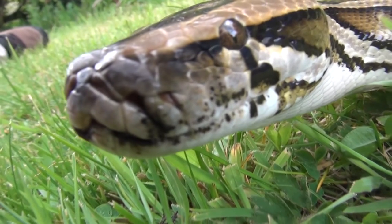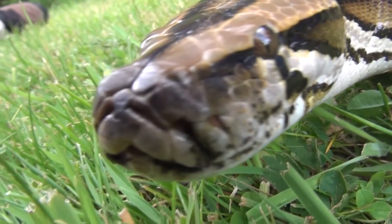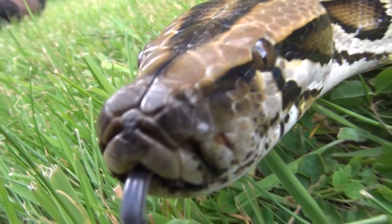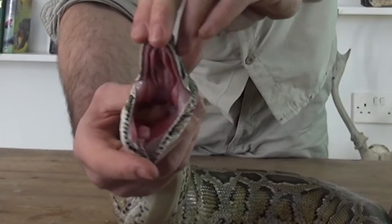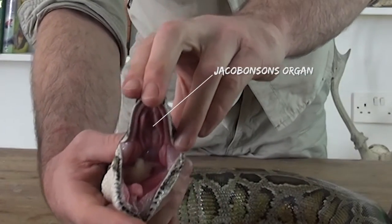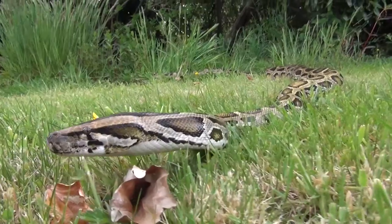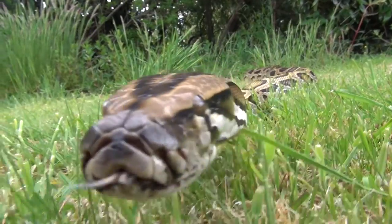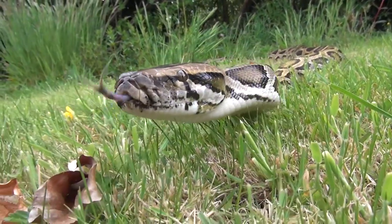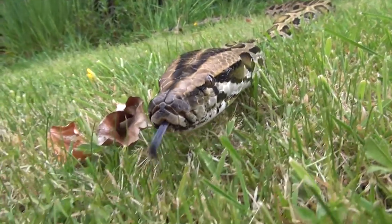Snakes rely on scent and sound to identify their prey and their surroundings. They pick up scents by flicking their tongue, which is then pulled in and touches off the Jacobson's organ, situated on the roof of the mouth, and the scent is identified by the brain. If more of the scent lands on the right fork of the tongue, the snake knows the food is on the right, and the same for the left. However, if the scent is equal on both forks, the food is straight ahead.